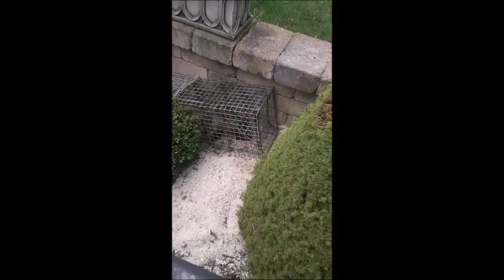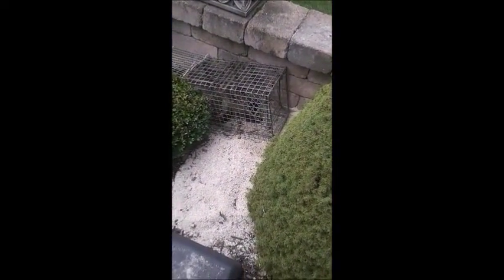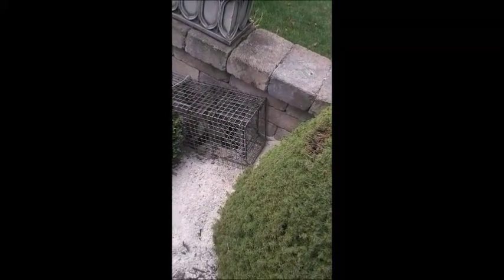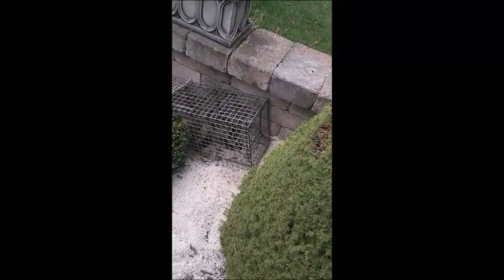Hello everyone. This is Ryan with Frontline Animal Removal. Yesterday I made a video about a groundhog doing damage to a patio. Here we have our groundhog that's been digging out all the sand from underneath the patio pavers. Mission has been accomplished. Thank you.